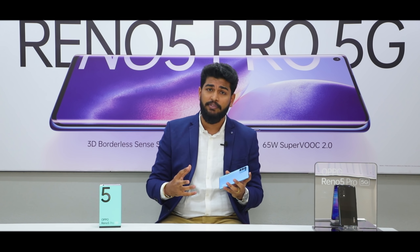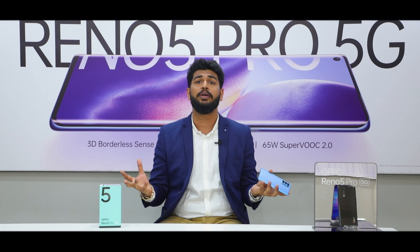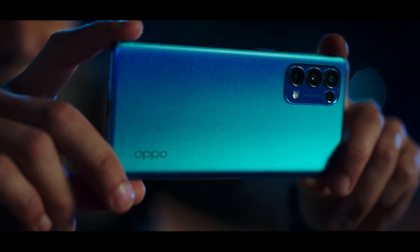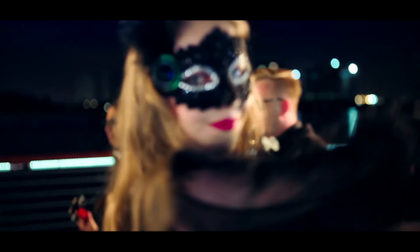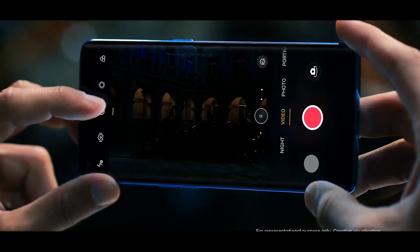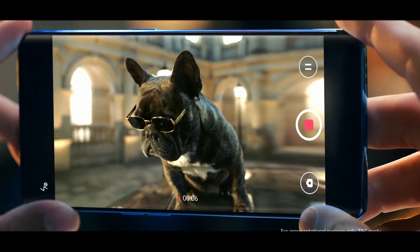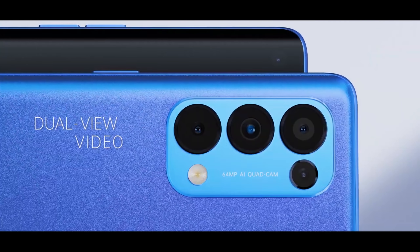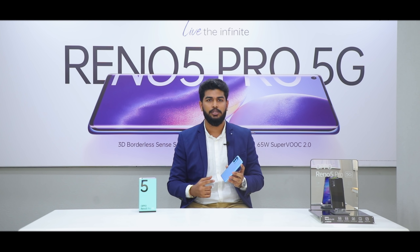Apart from photographic features, I'd like to highlight the video features since the world is going video-centric. The first feature is AI Highlight Video — irrespective of lighting conditions, you can record the perfect video. Be it overexposed, the live HDR algorithm gives you the best result; or in low light, the Ultra Night Mode helps you capture the best videos. We also have Dual View Video, which lets you record with both front and rear cameras simultaneously with three layout choices, basically doubling your fun.